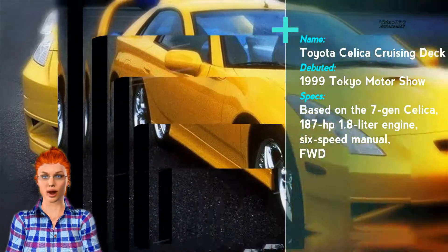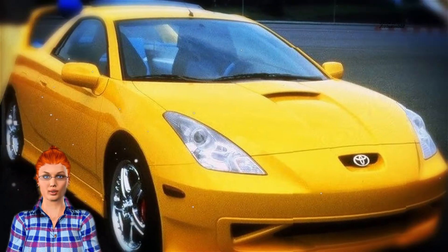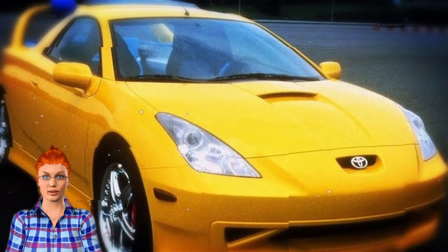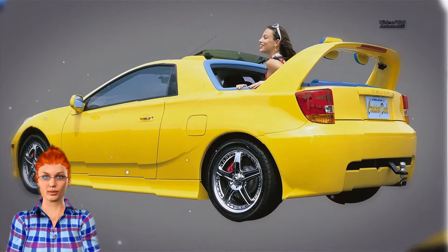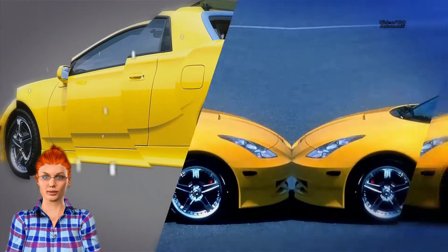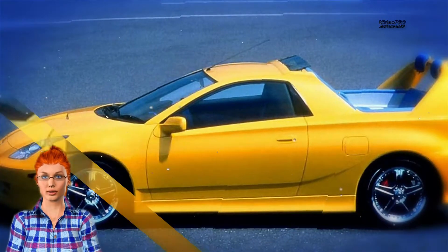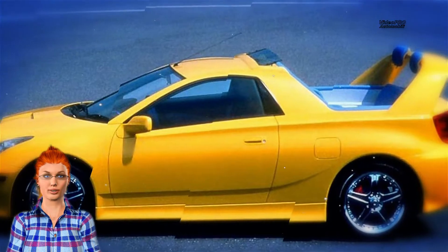Aside from the unusual body style, the Celica Cruising Deck had 1920s-inspired rumble rear seats and there was a window between the front and rear seats. The glass was not fixed — those inside were able to lower it into the foldable divider that doubled as a lower cushion for the back seats. To make it even more special, Toyota fixed the rear headrests to the huge wing, just because.